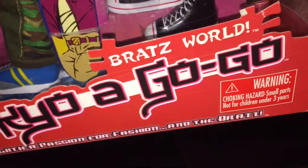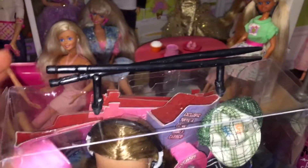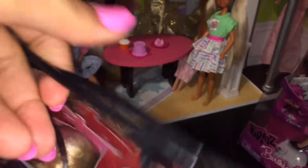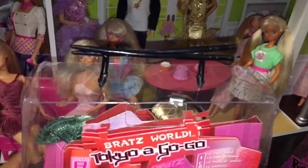Bratz Boys, Tokyo Ogogo, Bratz World, MGA — there's the old logo — the boys with the passion for fashion, and the Bratz. The handle on the top of the box kind of reminds me of a takeout container, which is a cute little touch. I loved when they had unique little handles on the old boxes, it was fun.